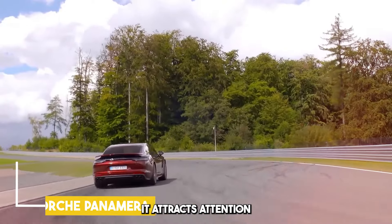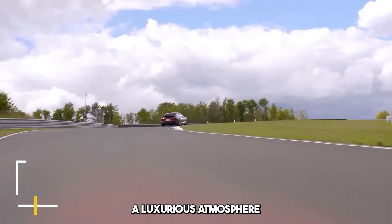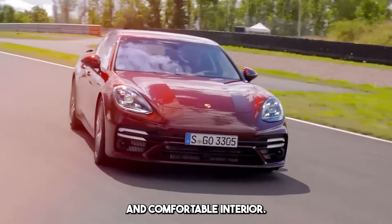It attracts attention with its original and sporty sedan design. It offers a luxurious atmosphere with its spacious and comfortable interior.